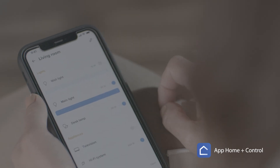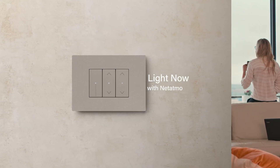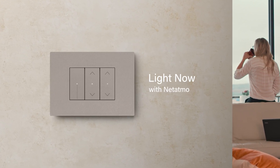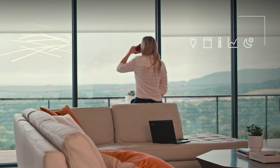With the Home Plus Control App and with your voice. With LightNow with Netatmo, you can easily manage lights, shutters, temperature, energy consumption, and scenarios.